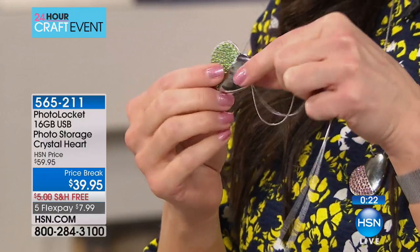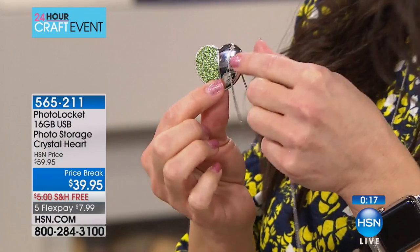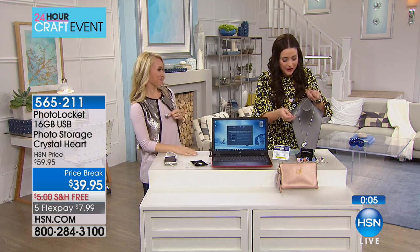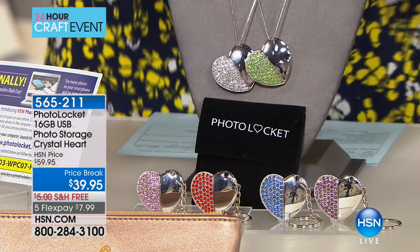It's so pretty with the encrusted crystals on both sides, and then the polished side so that we can engrave it. Or maybe this is a wedding gift — you took pictures at their wedding and want to engrave their wedding day, or it could be a bridesmaid's gift. Loaded full of all of those pictures. The green is almost gone. We have the purple, the blue, the red, the pink, and the clear available for you.